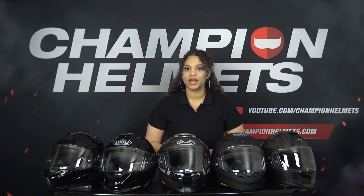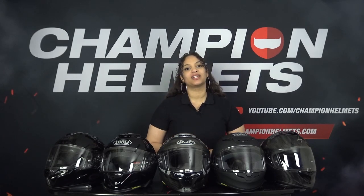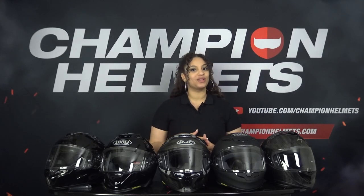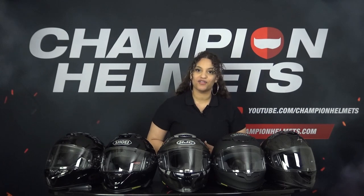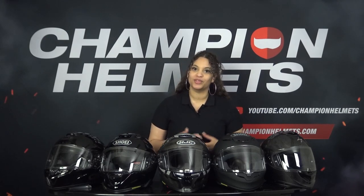When we look at premium sport touring helmets, we still get a wide range of performance, especially when it comes to things like noise, which is crucial on longer rides. The helmets we are going to cover in this data review are the Shoei GT Air 2, the HJC Arfa 70 Carbon, the AGV K6, the Shark Spartan GT Carbon, the Bellstar DLX, and the RI Profile V.